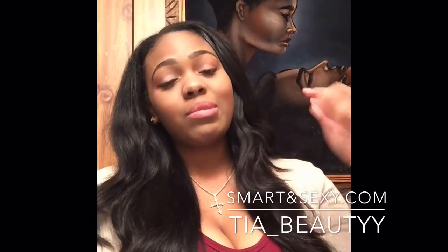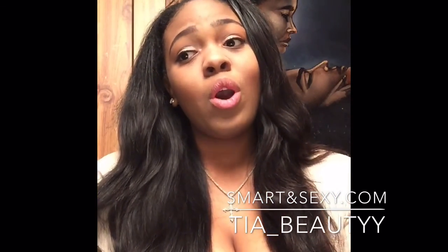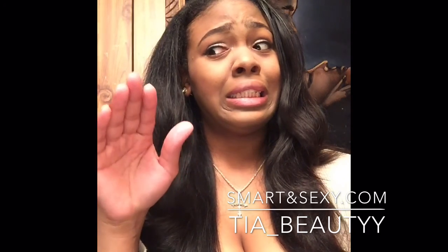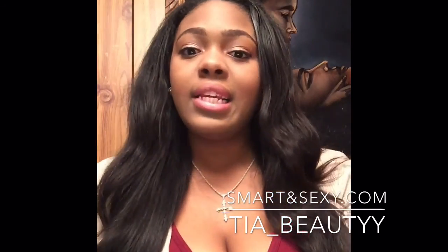Hey guys, welcome to my channel Tia Beauty. I'm coming to you guys with a video about bras. For my ladies who are in the 34 size range in bras but have big cup sizes — raise your hand if you're a D, raise your hand if you're a double D, raise your hand if you're a triple D. Yeah, I'm in the big boob range as you can see.